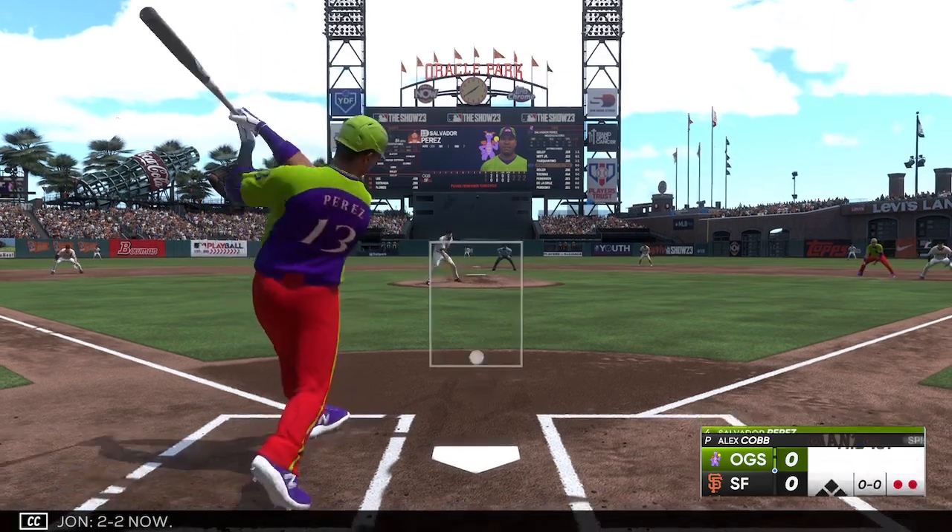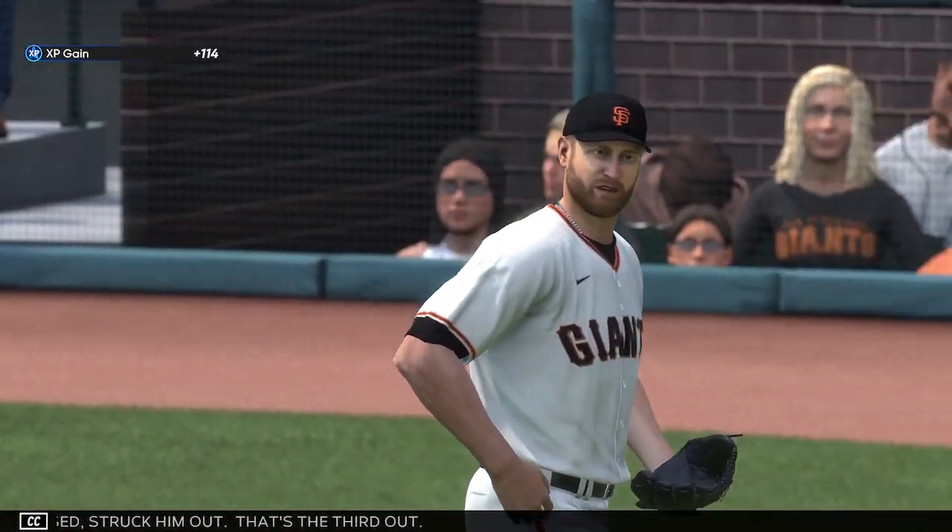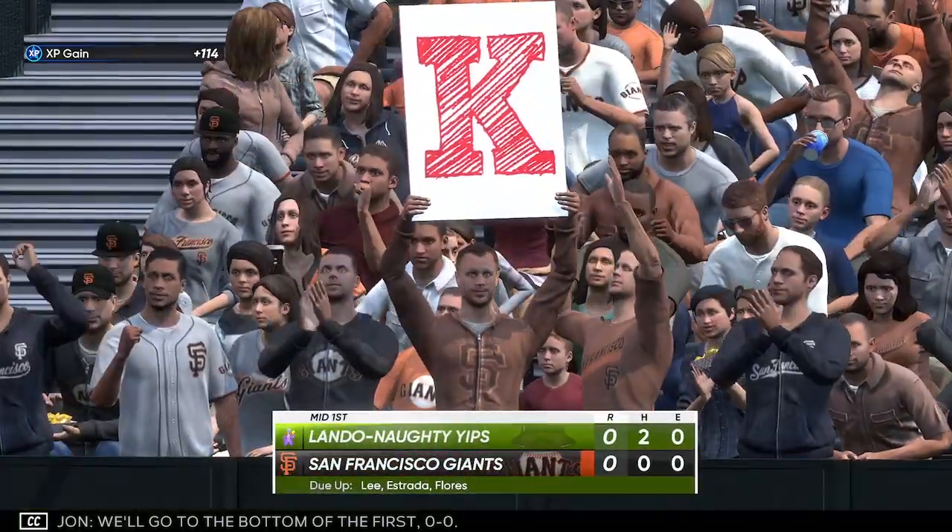2-2 down. Cut on and miss. Struck him out. That's the third out. We'll go to the bottom of the first, 0-0.